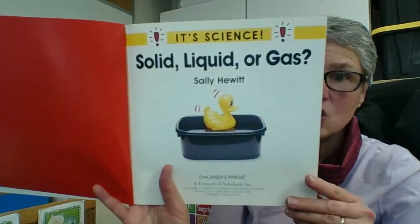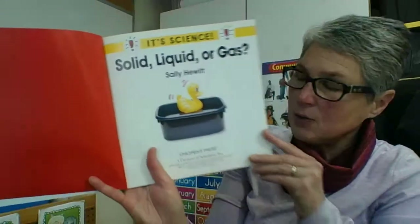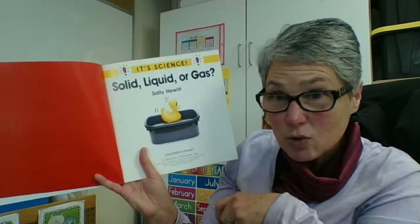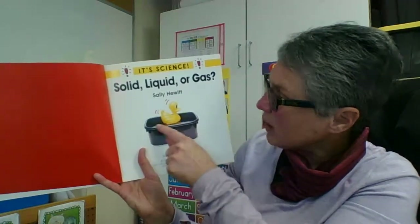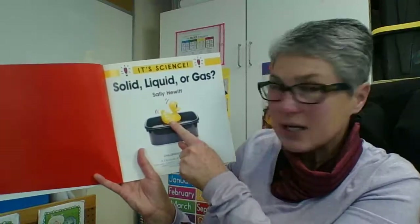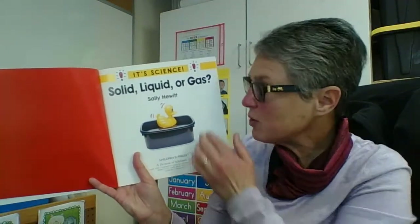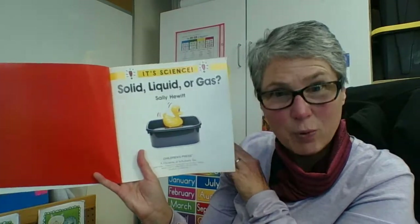Here's another one — solid, liquid, or gas? We know the plastic bin and the rubber duck, those are solid. We know the water that he's floating in, that's a liquid. And the air that is inside the rubber duck to keep it floating, well, that's a gas. So it's all three again. Awesome. We're pretty good at this.